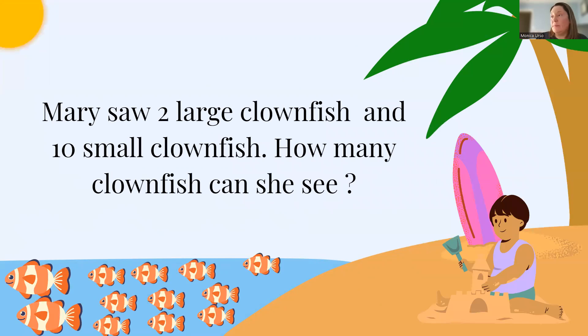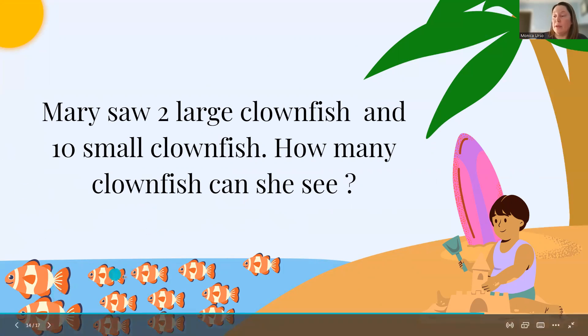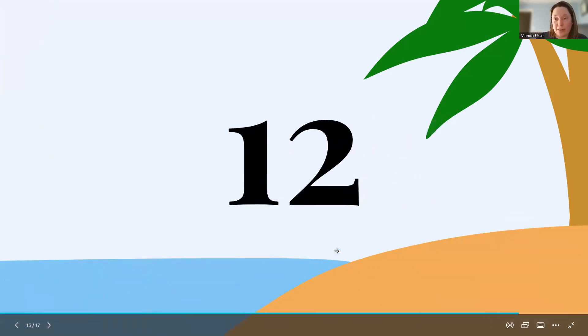Mary saw two large clownfish and 10 small clownfish. How many clownfish can she see? So let's count: 1, 2, 3, 4, 5, 6, 7, 8, 9, 10, 11, 12. So Mary can see 12 clownfish.